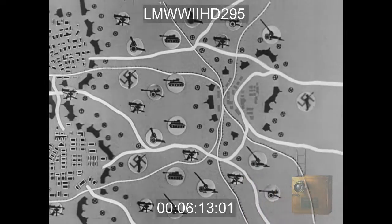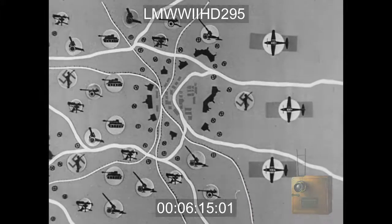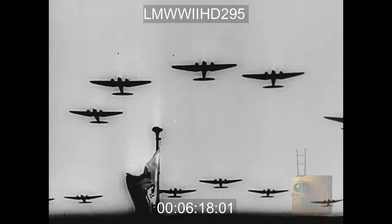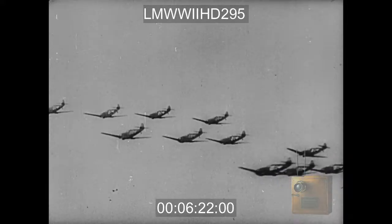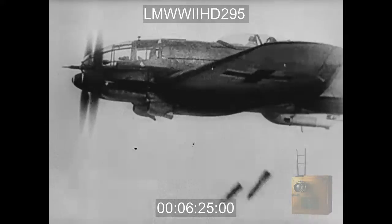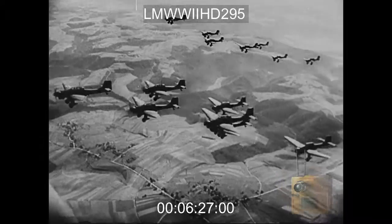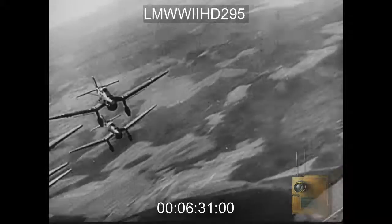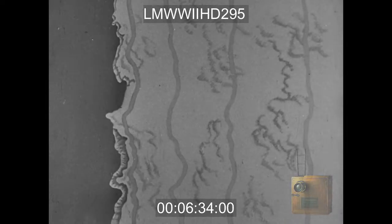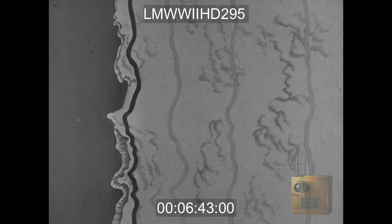One more German weapon: what is left of the Luftwaffe. Here, on stretches of land like this, our most desperate battle merely begins. As we reach and break through one line of resistance, we can expect only another, and another, and another.